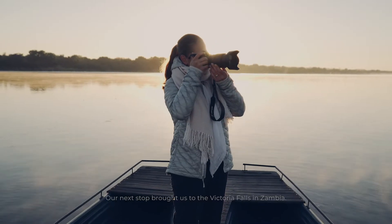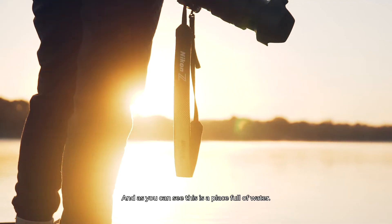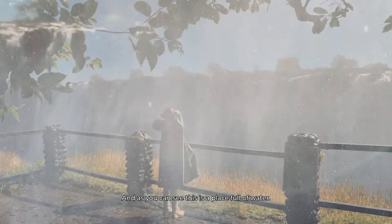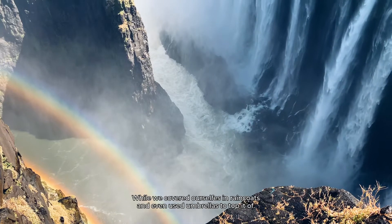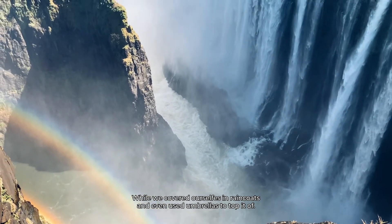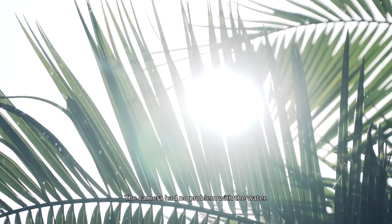Our next stop brought us to Victoria Falls in Zambia, and as you can see, this is a place that is full of water — it's basically raining cats and dogs from all directions. We covered ourselves in raincoats and even used umbrellas, but the camera had no problem with the water.